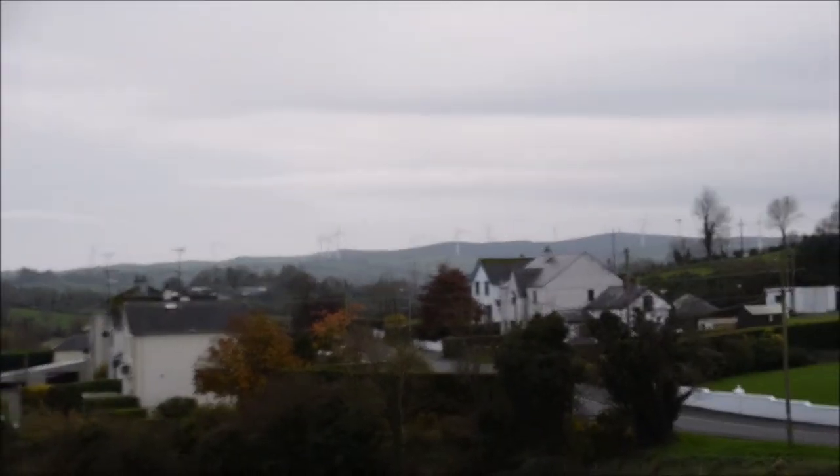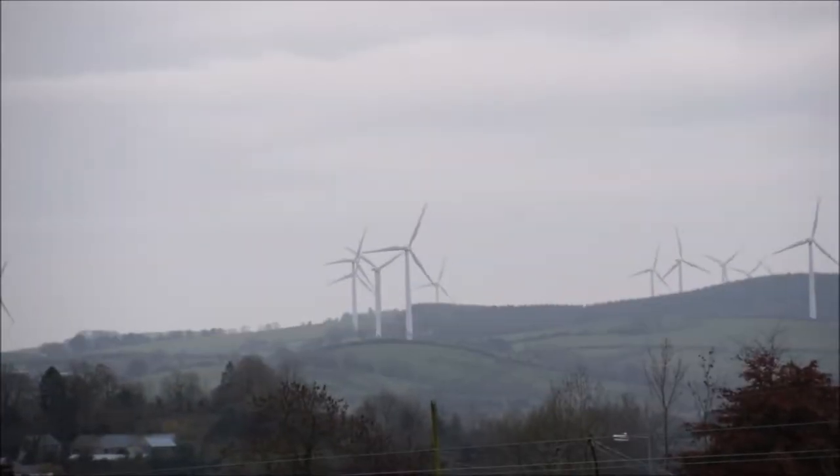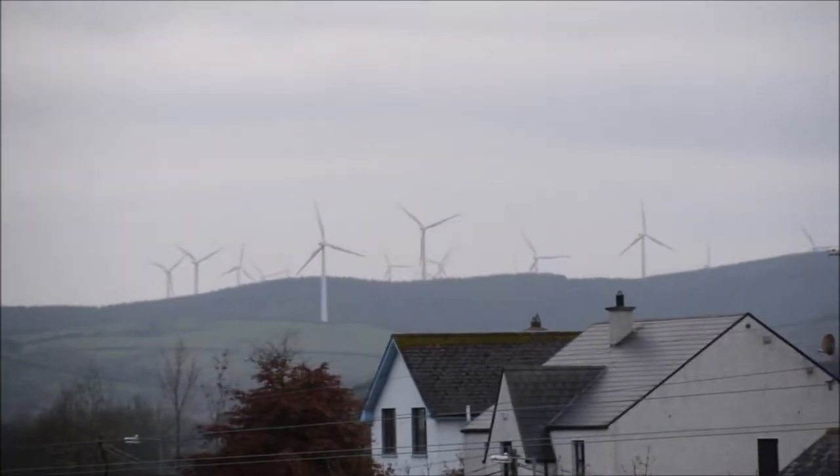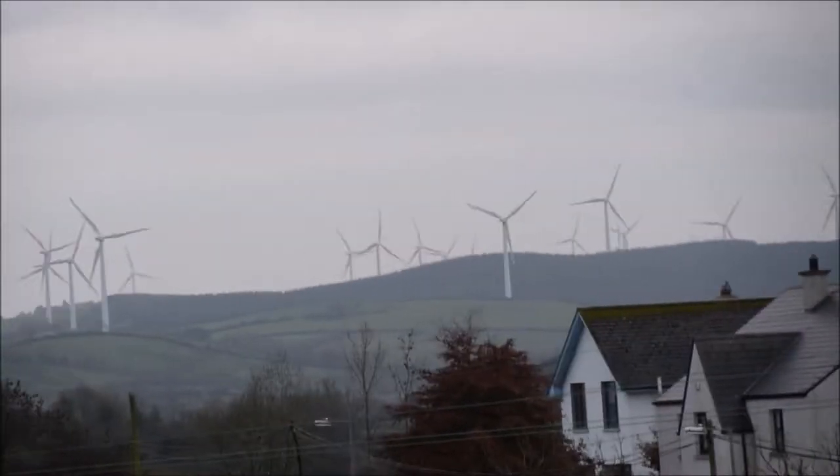Look at all these windmills! I don't know how I didn't see these coming up, but there are so many. They're out in the hills — I feel like I could walk right to them. This is insane.